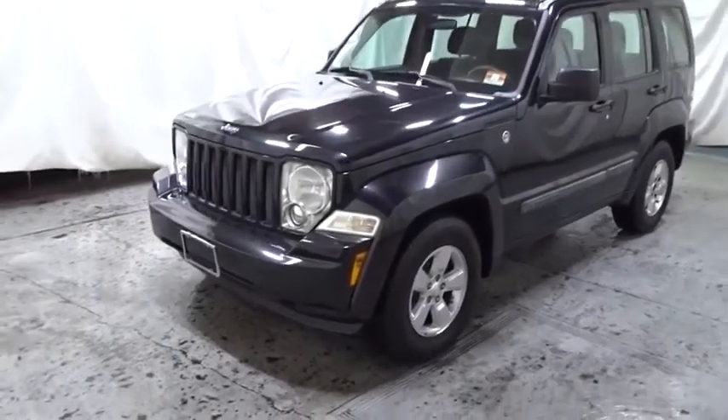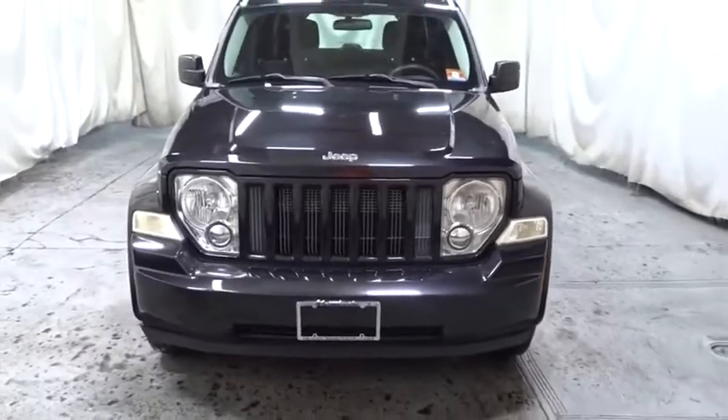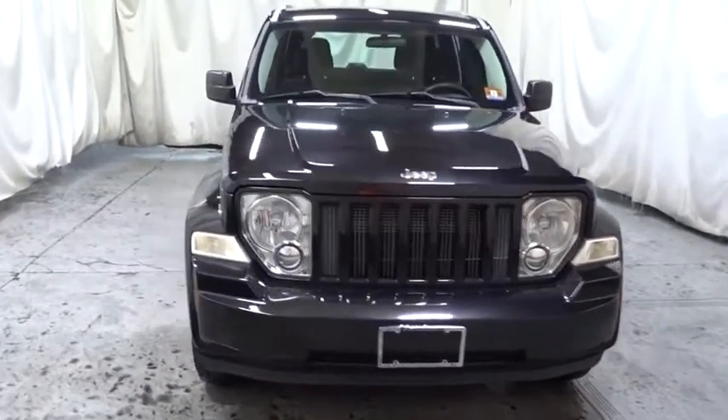Looking for the right vehicle? Check out the 2012 Jeep Liberty. The Jeep Liberty is quite capable off-road, one of the best in its class.